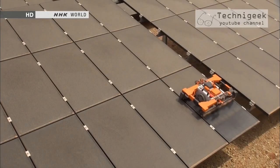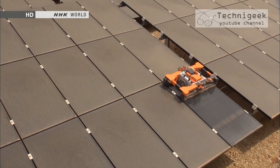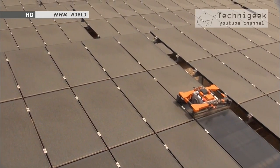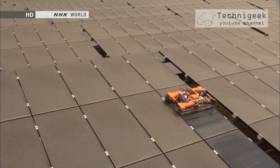Now that potential markets are confirmed, in preparation for mass production and commercialization, the company is conducting simulations in the Middle East, where it's scheduled for launch. They're testing the robot's durability, maintenance and replacement of usable parts, among other things. The robot should go on sale in 2014.